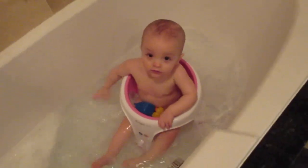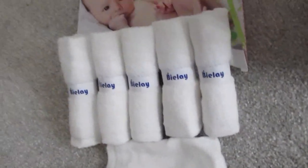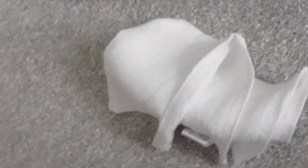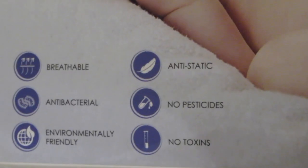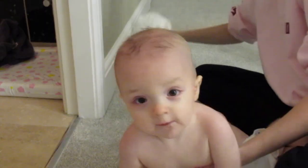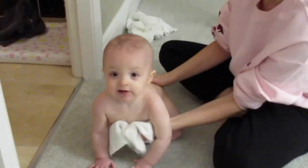These towels were kindly gifted to us from Bylay and they are a hundred percent organic fiber bamboo towels. They're so soft and they feel like silk. Molly kept trying to pull the camera away so I do apologize for the footage here. They are antibacterial and also environmentally friendly, and I was really pleased with how kind they are on her delicate skin. She really enjoyed the process of being dried off, which is something she doesn't usually like — I think it's because the other towels are too rough on her.